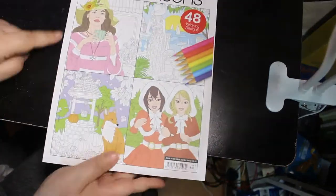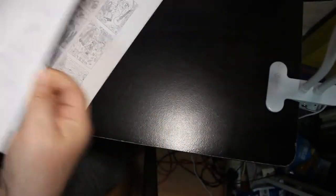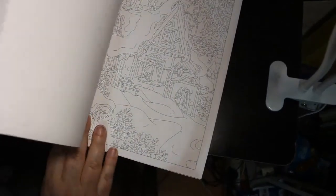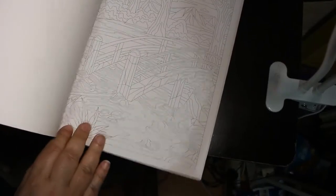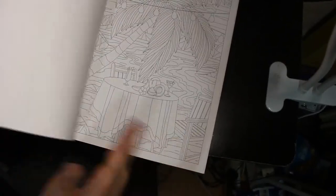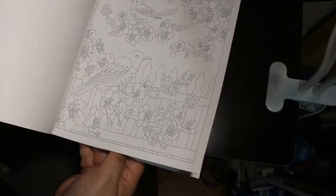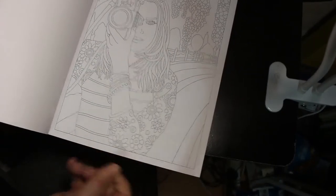Then I got the Four Seasons Holiday Special Relax with Art. This covers spring, summer, autumn, and winter, so you've got winter and Christmas pages as well. Very nice. You could do one each season or colour whatever you want whenever you want. So lots of good ones in there.